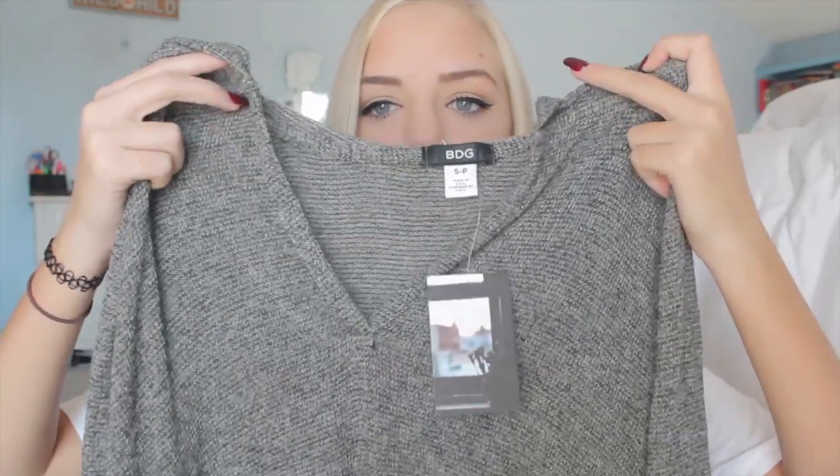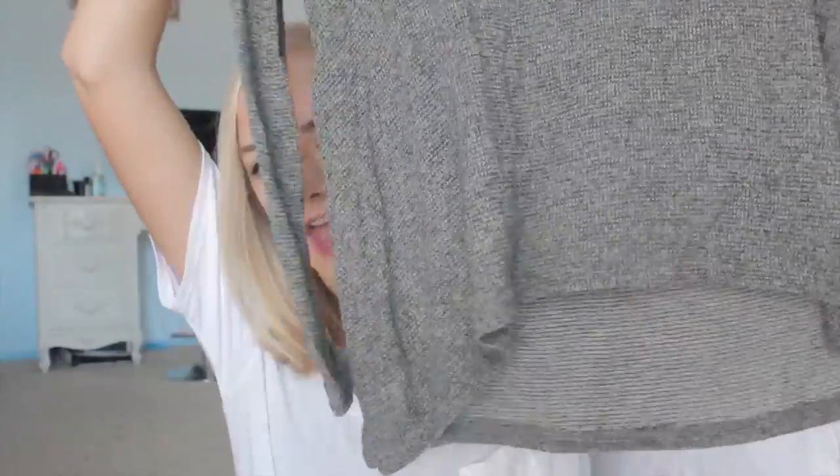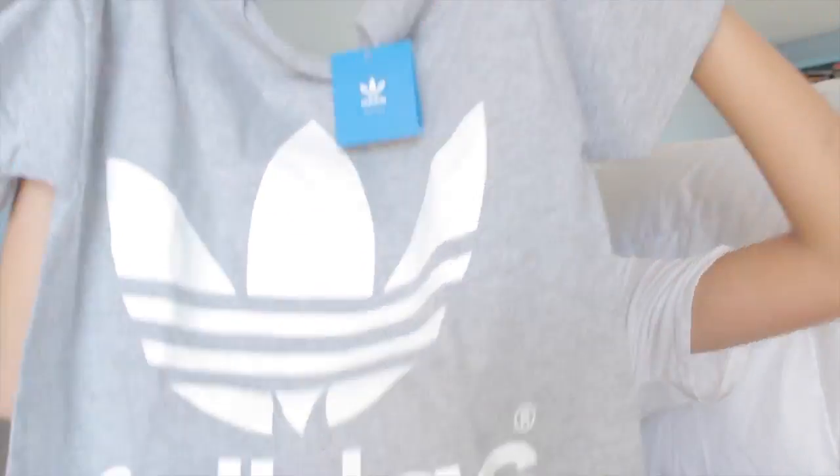The last clothing items of this haul come from Urban Outfitters. I found this sweater and it kind of has a v-neck thing going on and it's just a flowy thin sweater with a hood and I am in love with this. They had a few different colors but I liked the salt and pepper gray color and I got this in a size up so I could wear it with leggings.